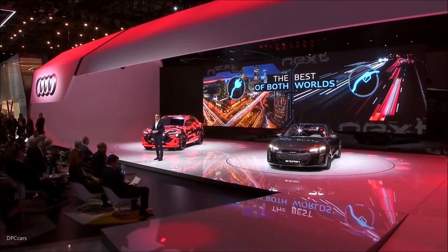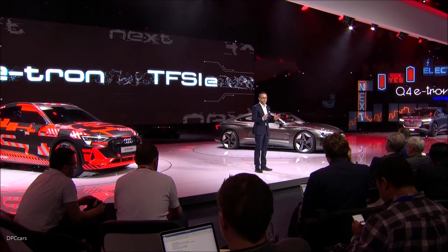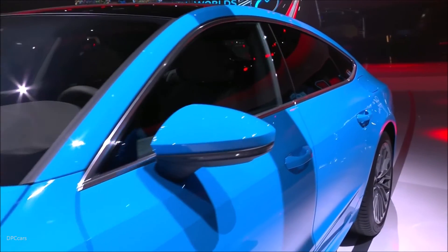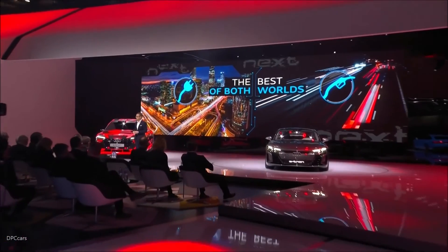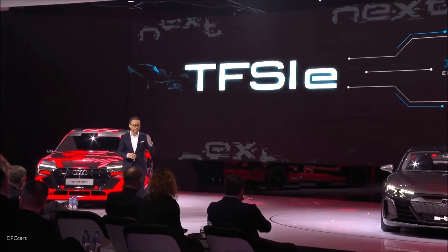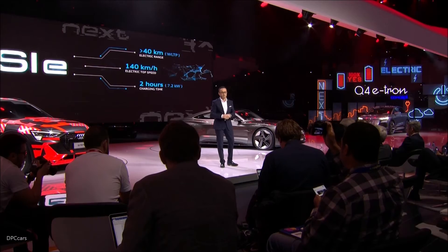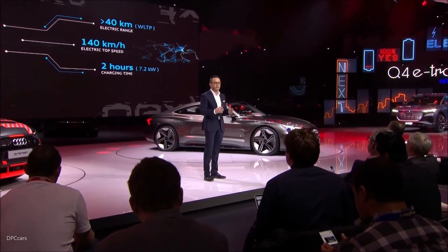In the all-electric mode, you can drive emission-free in the city. While on longer journeys, you benefit from the long range of the combustion engine — all that along with the superior quality and comfort you expect from an Audi. In the purely electric range, our plug-in hybrids achieve 40 kilometers. The top electrical speed is 140 kilometers per hour, with a battery that can be fully charged in two hours. That means you can make most of your daily trips fully electric.